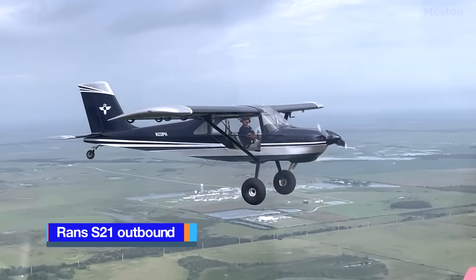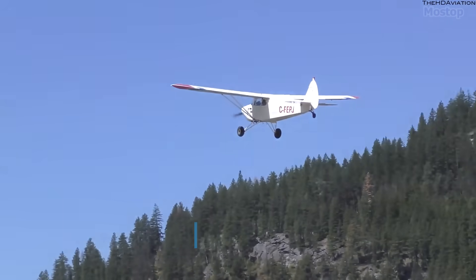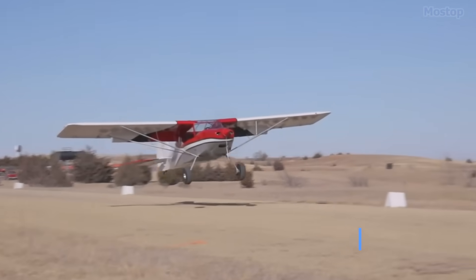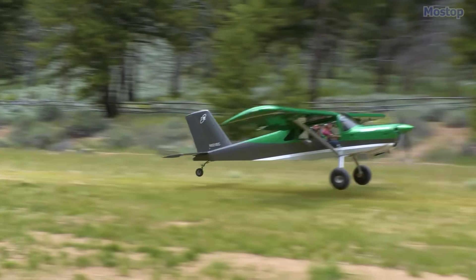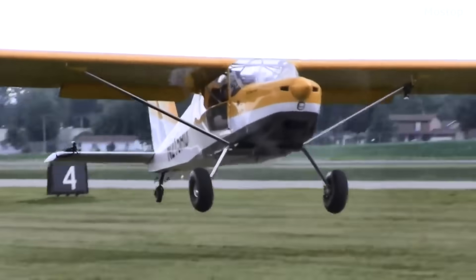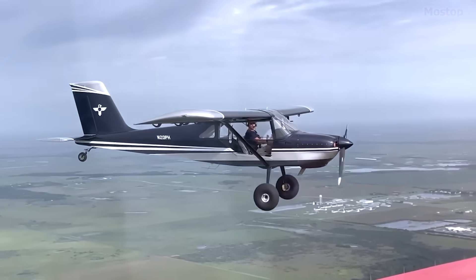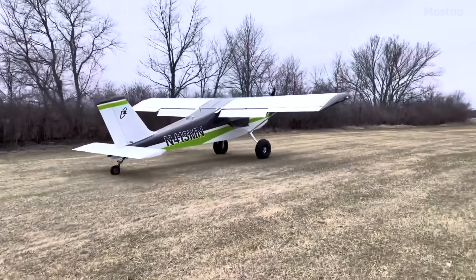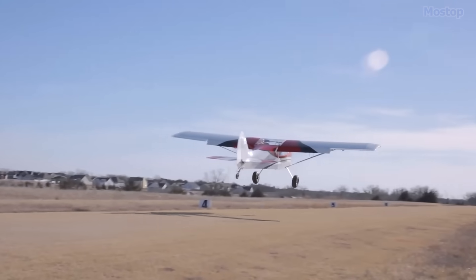RANS S-21 Outbound. This American STOL home-built aircraft, designed by Randy Schlitter and produced by RANS Designs of Hayes, Kansas, boasts a takeoff distance of 325 feet, with modified versions requiring even less runway. Offered as a quick-build kit for amateur construction or as a ready-to-fly model, this aircraft is crafted from aluminium sheets with extruded spars for both the leading and trailing edges. The use of final-size matched holes in the sheet metal parts minimizes builder errors and speeds up the construction process.